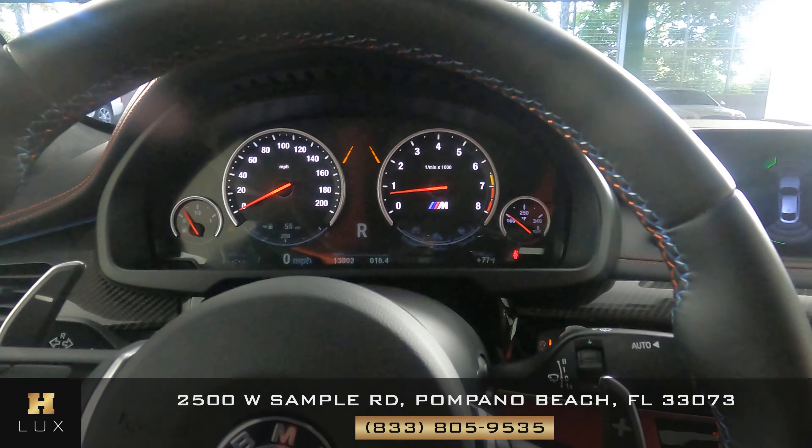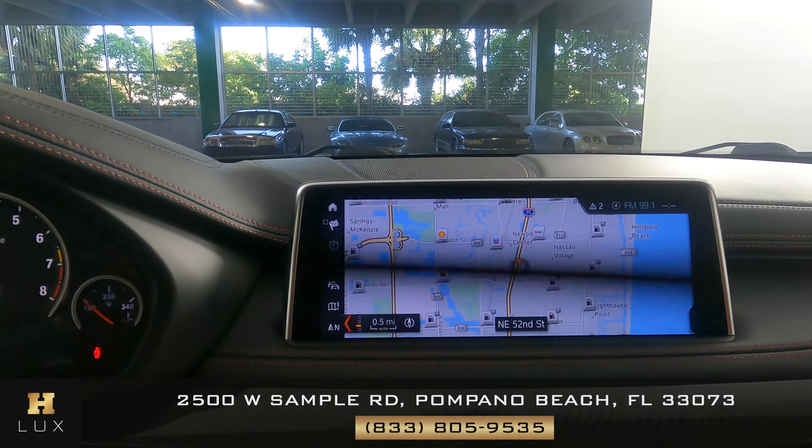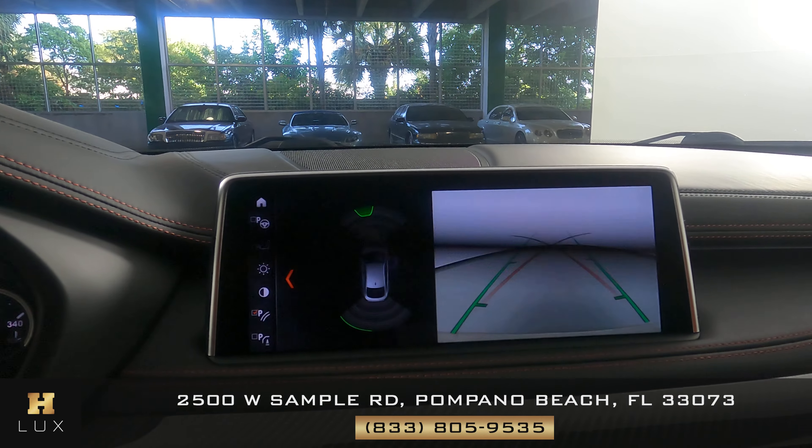Okay, let's take a look at the rest of the interior. First, we're going to start with the radio. It comes with navigation. Also a backup camera.